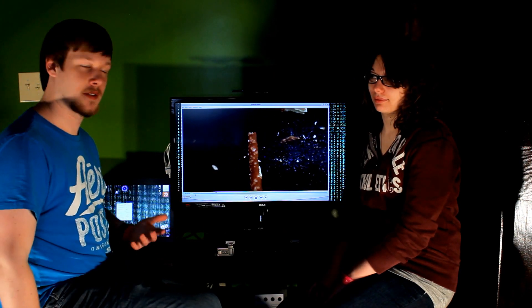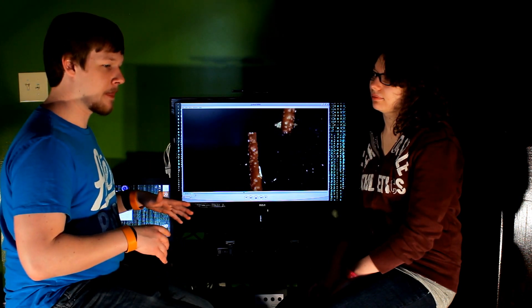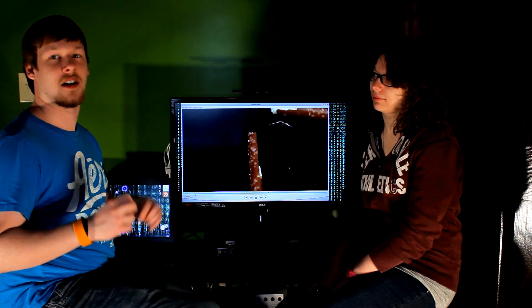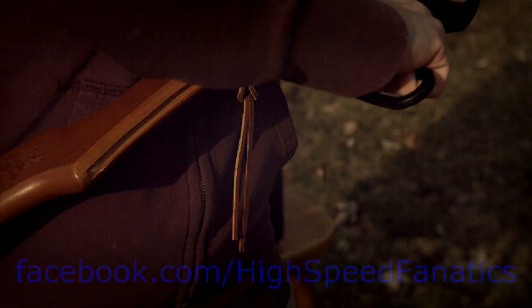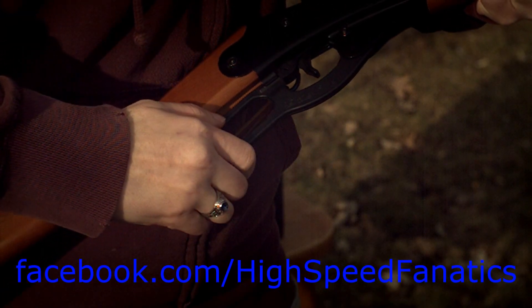So as you can see on High Speed Fanatics, we're starting to get into more elaborate, advanced things to film. We started out with the really basic things — water balloons, skateboarding, stuff like that — and now we're getting into BB guns. We'll probably have stuff on explosions eventually. For now, you can subscribe for the episode we'll have next week and the week after. Like our videos, share with your friends, and we'll see you next week. If you have any questions or suggestions, feel free to send us an email at highspeedfanatics@gmail.com.